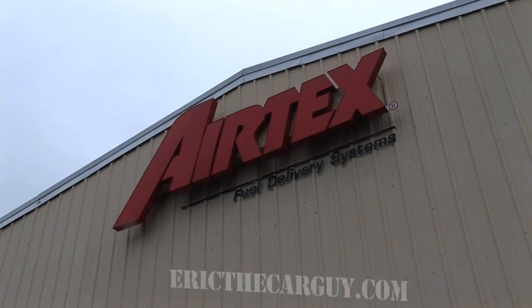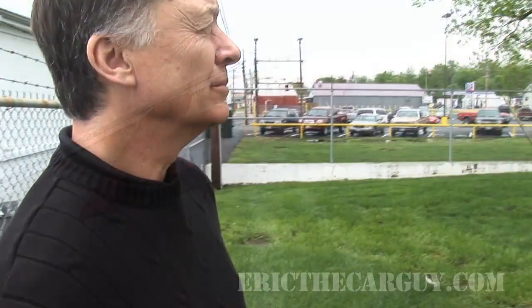While visiting Airteks, I had the opportunity to hang out with their director of engineering, Kurt Ullam, who was kind enough to show me some of his cool toys.